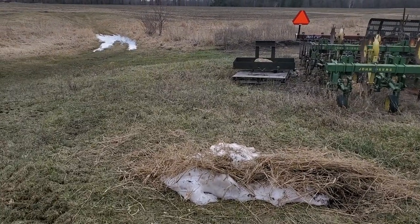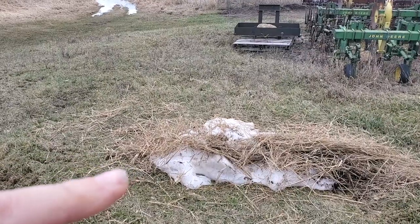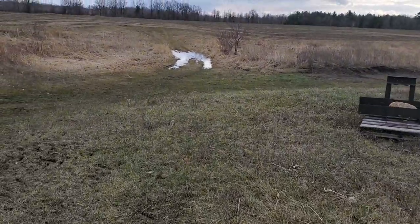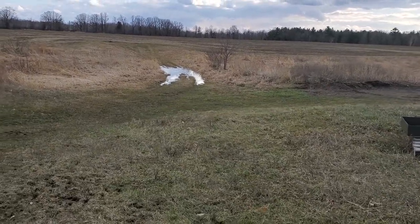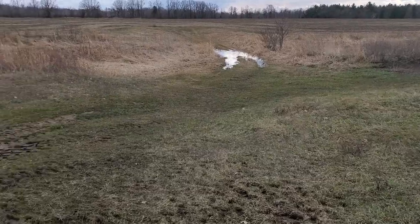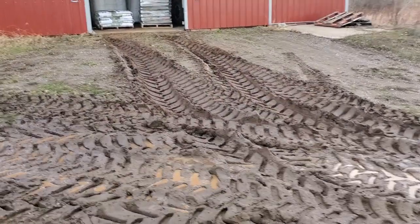I thought I'd come out and make a video about getting the seeds. It's April 9th, there's still a little bit of snow that hasn't melted. Got some rain a couple days ago and the creek is starting to come up a little bit. It made it a little muddy to get into the shed.